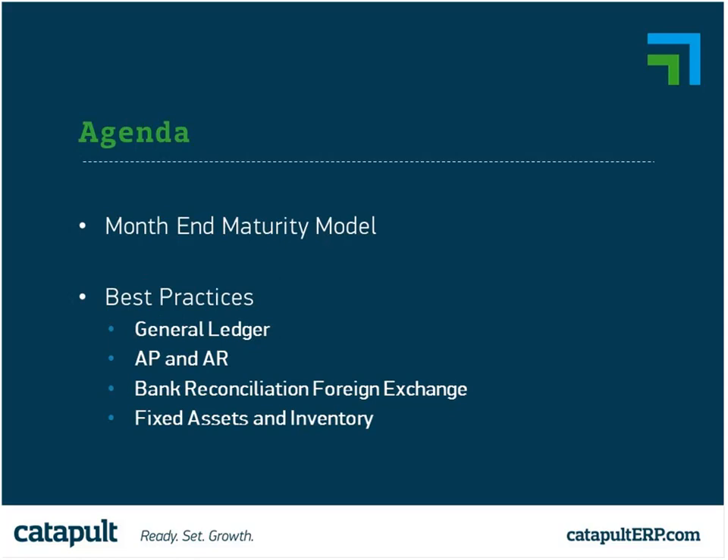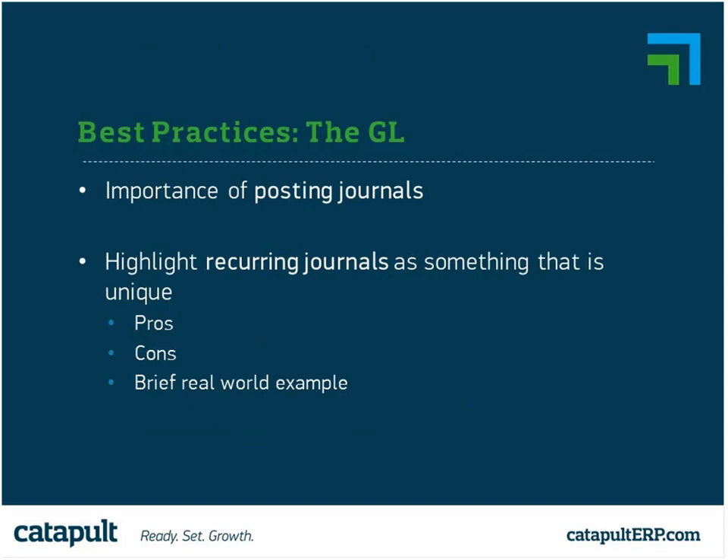Today we're going to look at the month-end maturity model that I've created. It's my opinion of where you would sit within this model, giving you a representation of where you are and what you can improve upon. Then we'll go into some best practices around these functional areas to ensure that your month-end goes more seamlessly and becomes more enjoyable for the folks in finance.